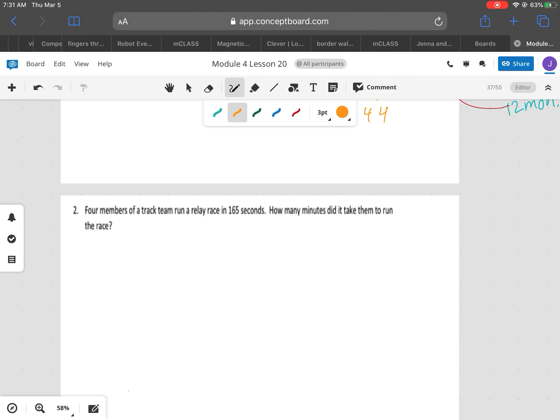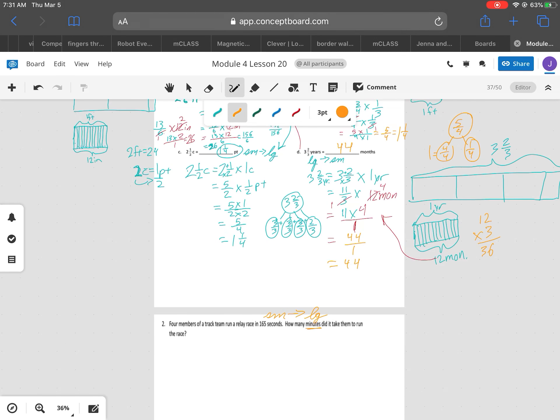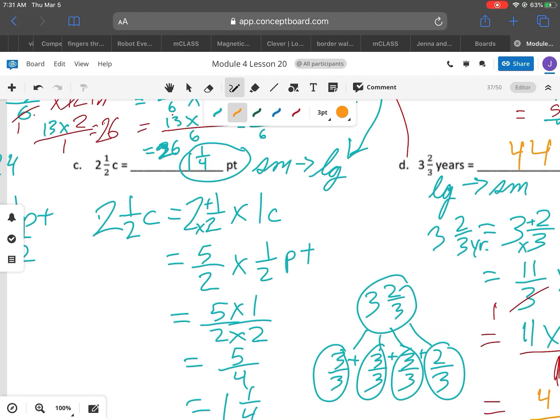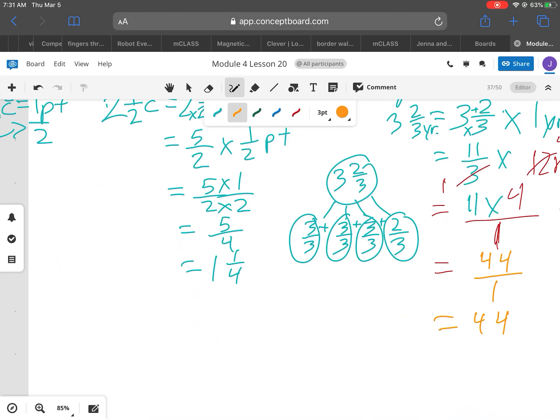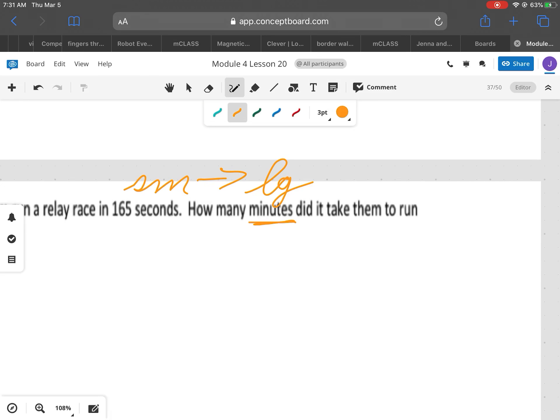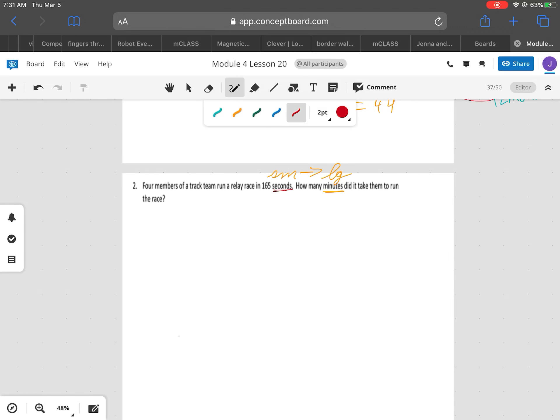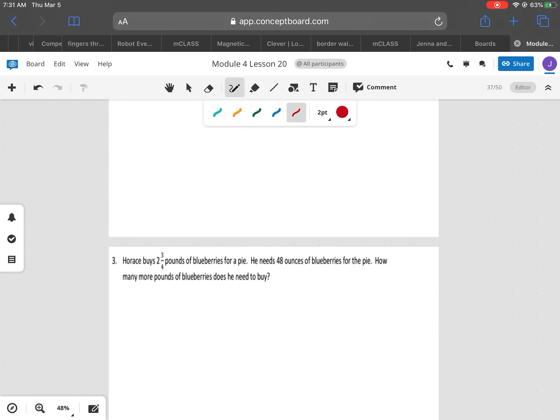I'm going to skip this one for now, but you're going from seconds — that's smaller to larger — to minutes. Look at our examples where we did smaller to larger: we're multiplying by a fraction. Think about what fraction we have from seconds to minutes. How many seconds in one minute? Write it as a fraction.